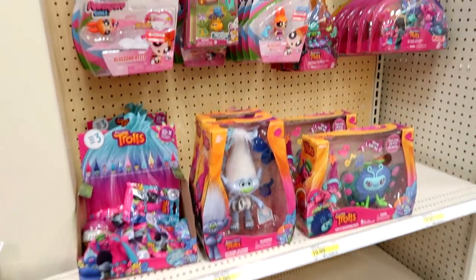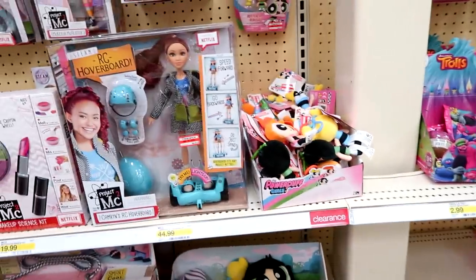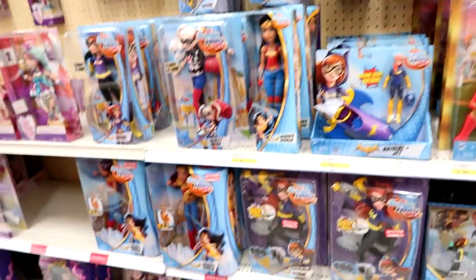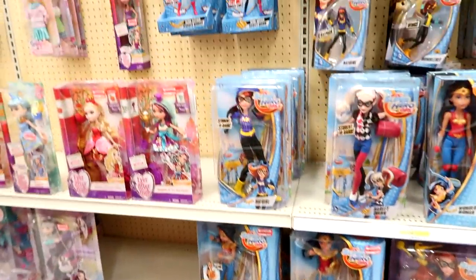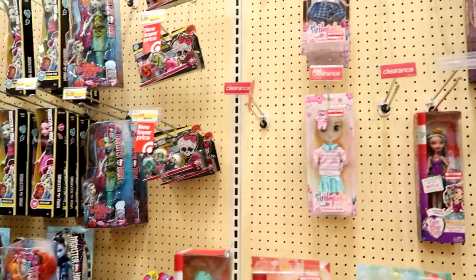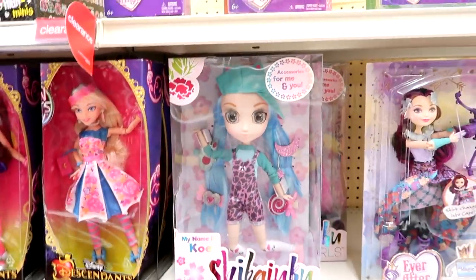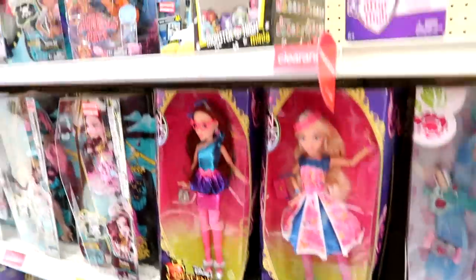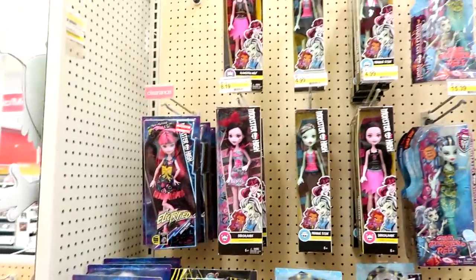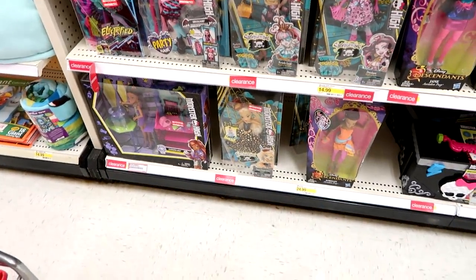Here's the Troll section and Powerpuff Girls — Series Three of the blind bags. DC Superhero Girls and then we have Ever After High, which is all on clearance. Shibajuku Girls — the dolls are new, I haven't seen her before. There's some Descendants and then Monster High — almost all the dolls are on clearance, just the core dolls aren't. Good deals!